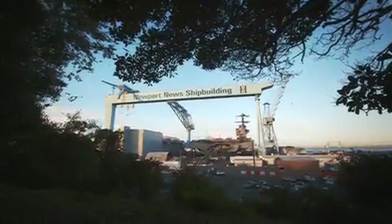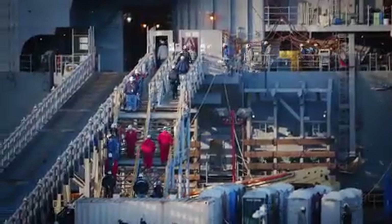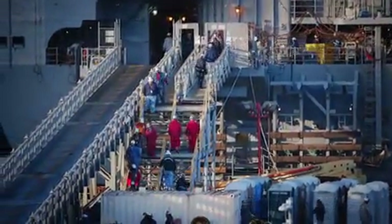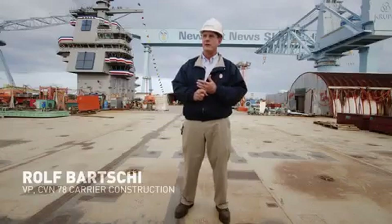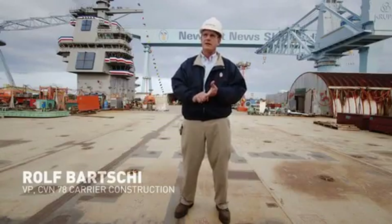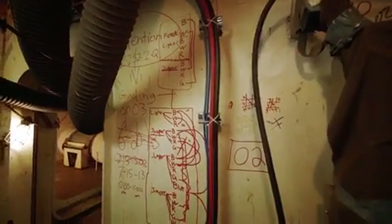Newport News Shipbuilding Company worked to turn those requests into reality. First, the company decided the Ford would use electricity for power instead of steam. In the Nimitz-class carrier, there was a lot of service steam — whether it went to the laundry, the galley, or many other areas of the ship. Here, they replaced all that with electrically powered systems.